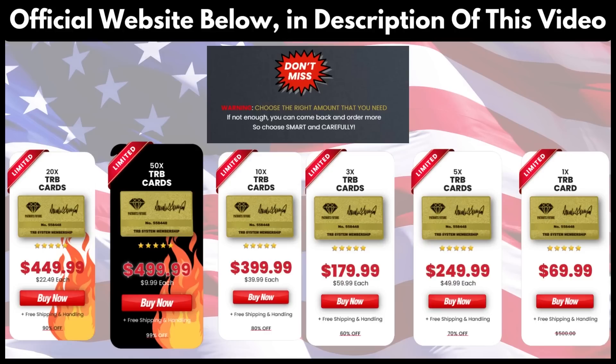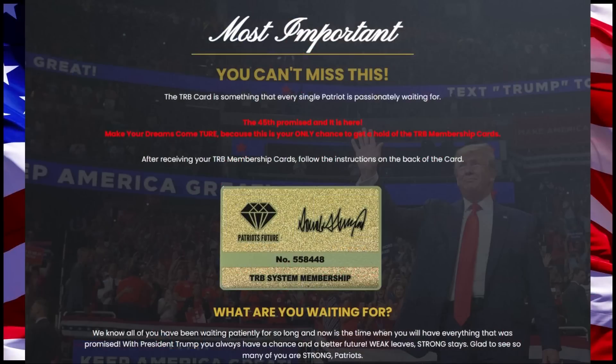The first alert is to tell you to be careful with the website you are going to buy the TRB card from, because this product is only sold on the official website. In order to help you, I left the link to the official website down below in the description of this video.